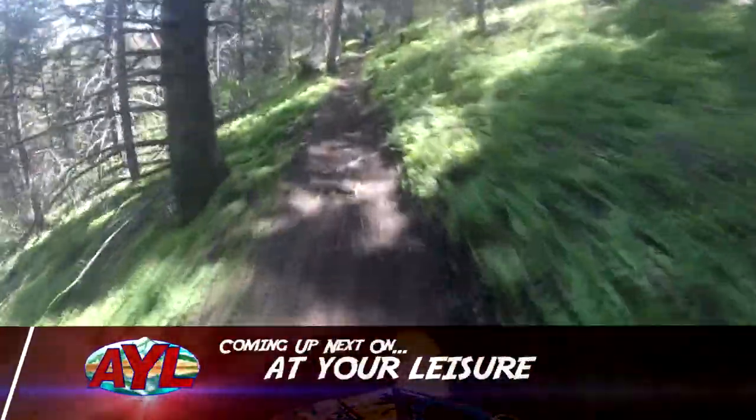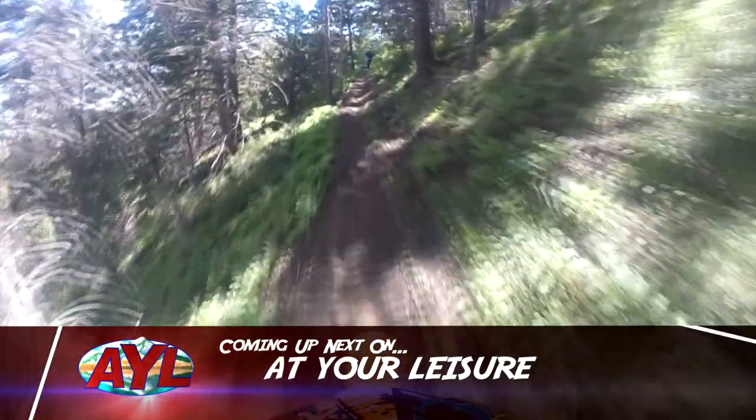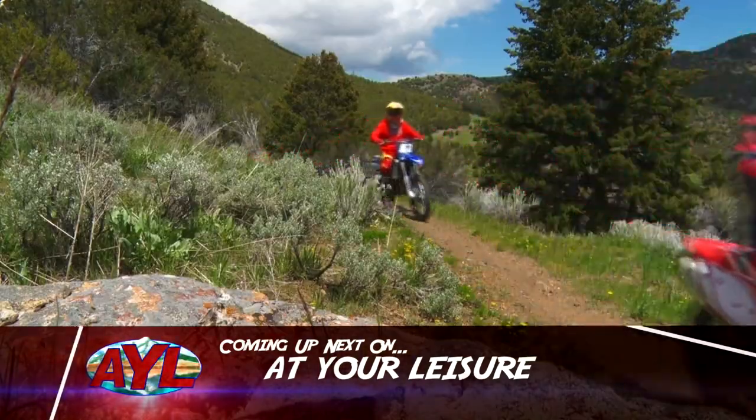Sometimes when you find a thin ribbon of dirt heading off toward the unknown, you just have to climb on your dirt bike and see where it goes. And today on At Your Leisure, that's exactly what we're doing.